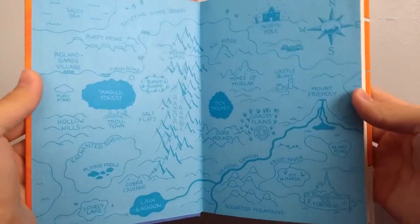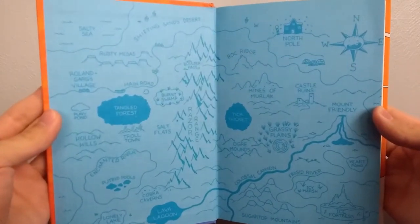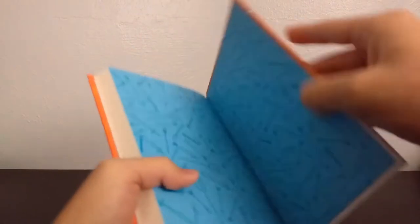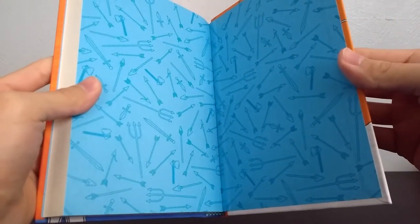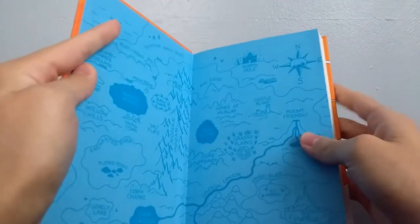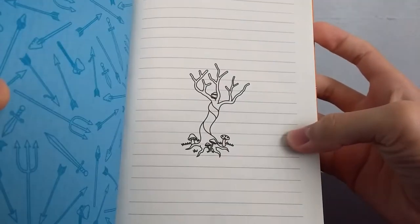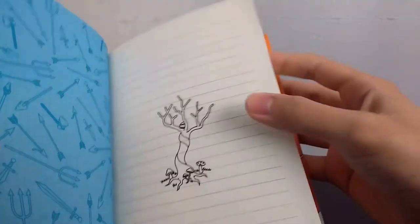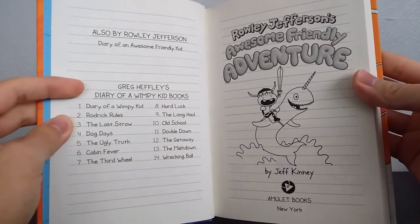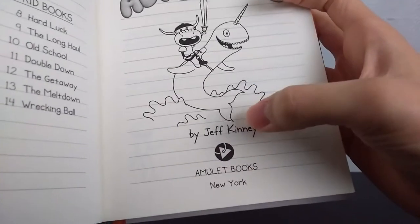When you open it up, kind of like the first book where the first few colored pages had Rowley's face on them, this one instead has a map for the setting of Rowley's story, with a compass featuring his face. And then the back endpaper is actually different — it's got arrows, axes, and swords, just a multitude of weapons. Then there's the title page showing Rowley riding a giant narwhal, Jeff Kinney's name, and Amulet Books as the publisher.